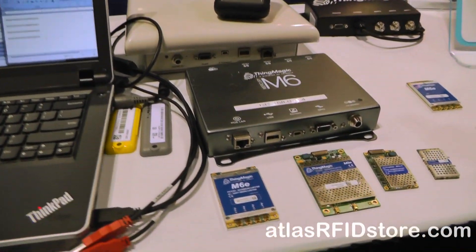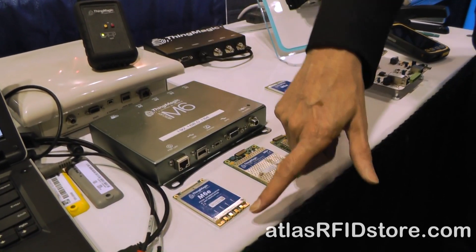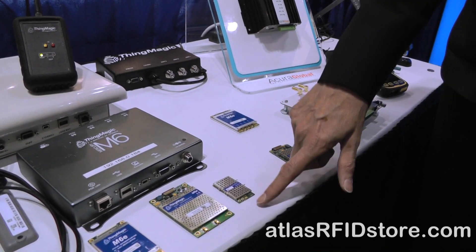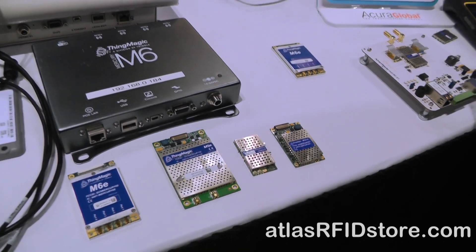We have two product areas that we specialize in. We have modules for customers that want to embed UHF RFID into their products and essentially UHF-enable them, such as cabinets, printers, and handheld devices. We have a family of modules that range from the high end: our M6E module, which is a four-port, one-watt module; the M5E, which is a one-watt, two-port module; the new Micro, which is a one-watt, two-port module; and the Compact, which is a 200 milliwatt, one-port module. So we offer a range of form factors, performance points, and price points.